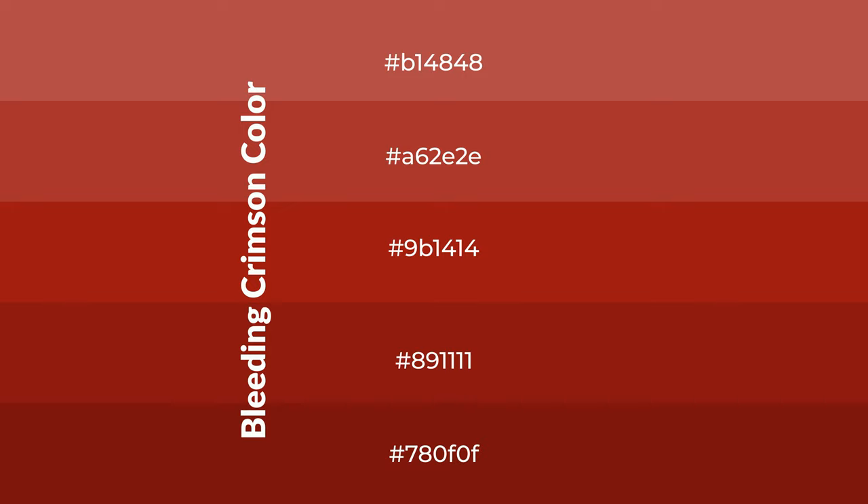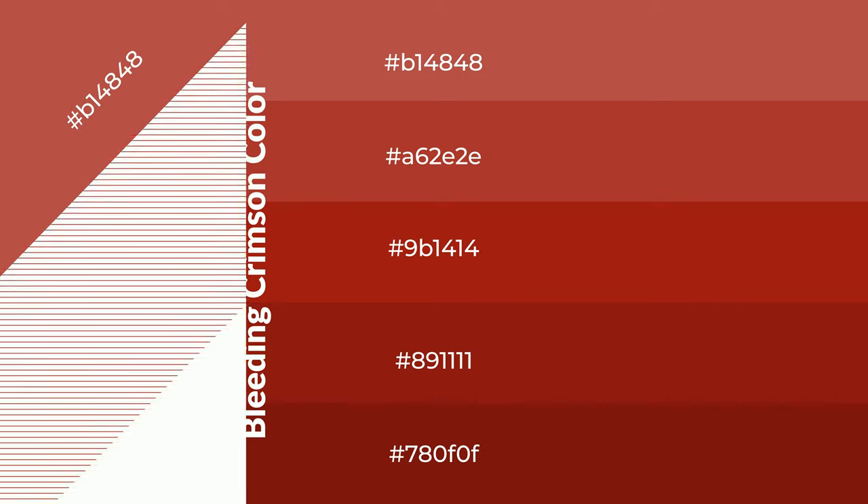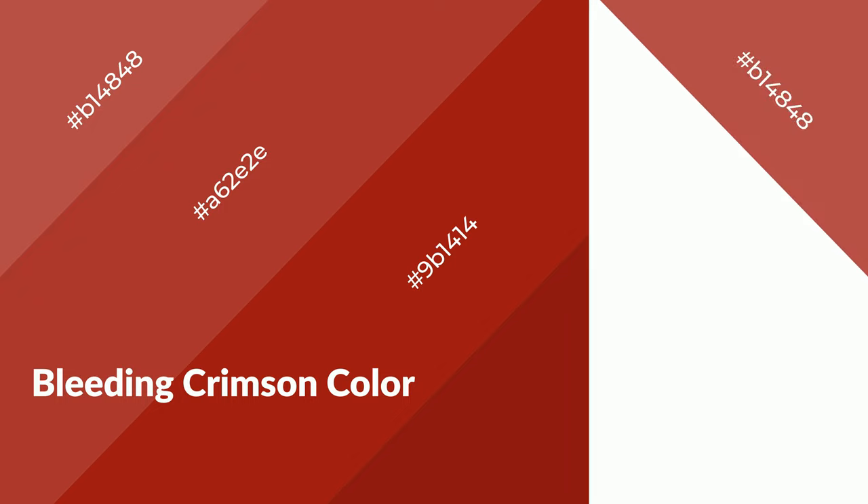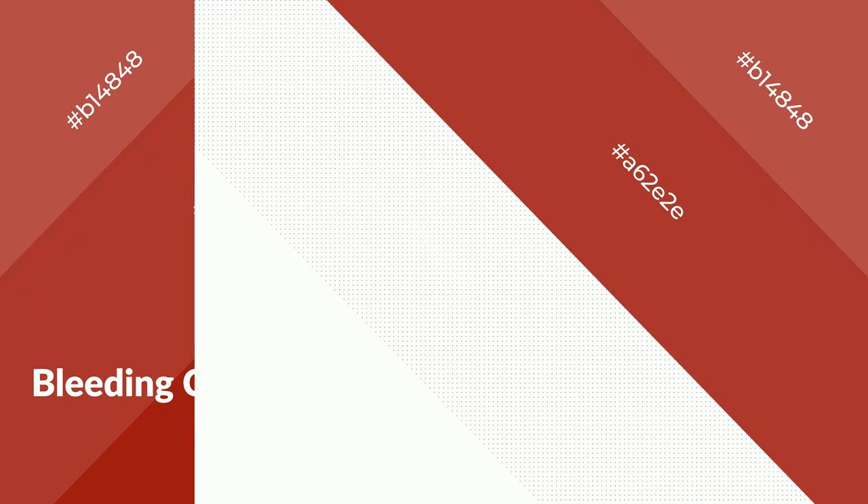To generate shades of a color, we add black to the color. Shades are used in patterns, 3D effects, and layers, and create depth and drama. Bleeding crimson is a warm color and it emits cozier and active emotions. Warm colors are symbols of warmth, fire, heat, and sunshine. It also evokes joy, passion, love, and even anger. You can see them used in restaurants and gyms.